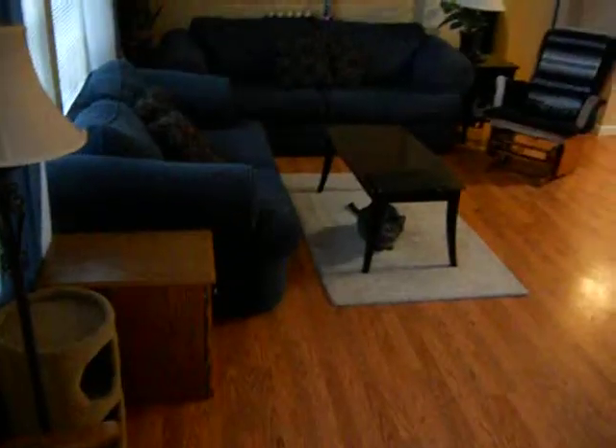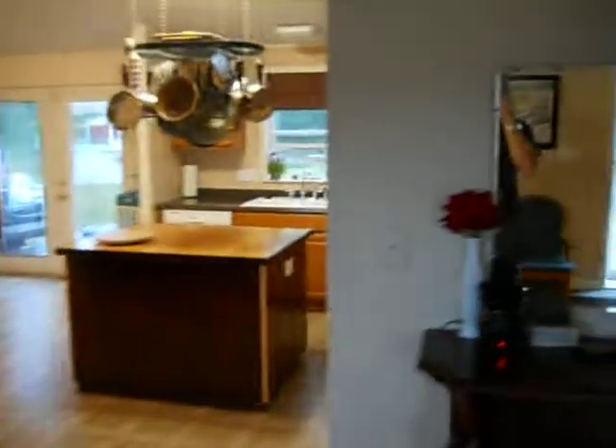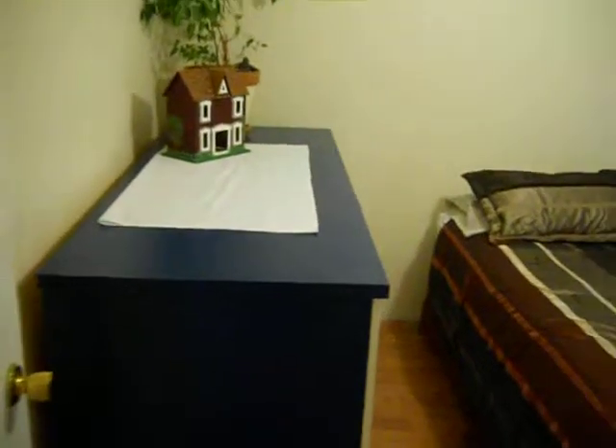And bathroom over there. Going to one bedroom — closets over there. Here's another bedroom, closet.